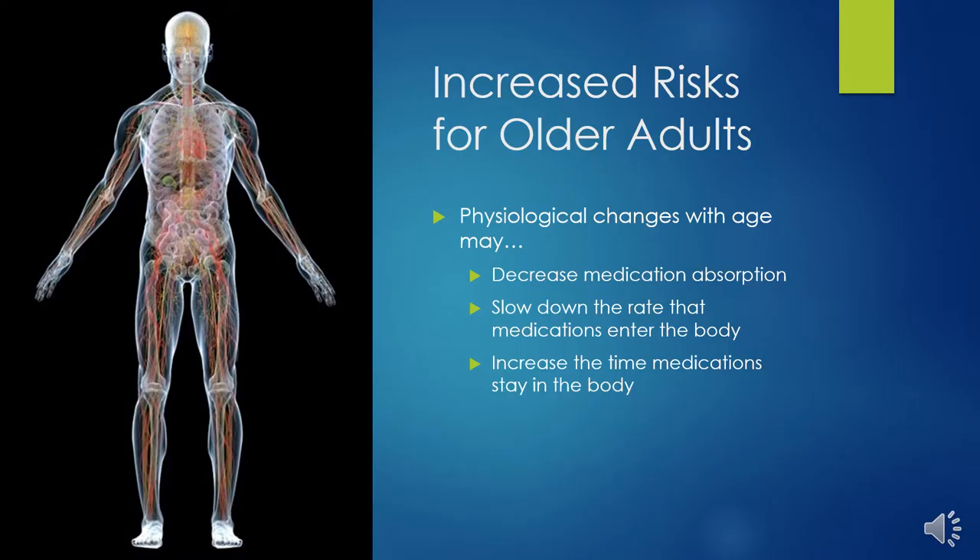Older adults are at an increased risk of medication side effects and interactions when they are taking multiple medications. This is due to the increased likelihood for older adults to be taking multiple medications in general compared to middle-aged and younger adults. They are also at an increased risk due to common physiological changes that occur with age. Physiological changes with age may decrease medication absorption, slow down the rate that medications enter the body, and increase the time medications stay in the body.